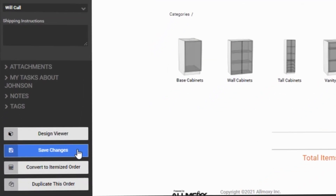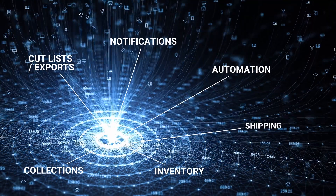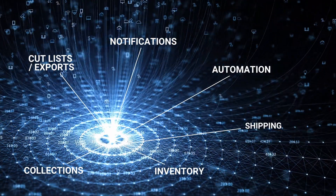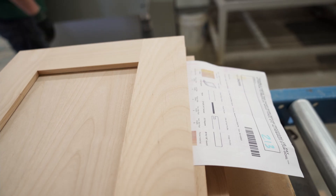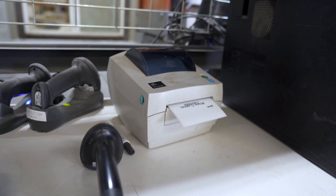Then Allmoxie goes to work. The amount of automation that takes place instantly is incredible. Triggers fire automatically and communicate expectations with the customer. Cut lists, invoices, and packing slips are all created automatically.